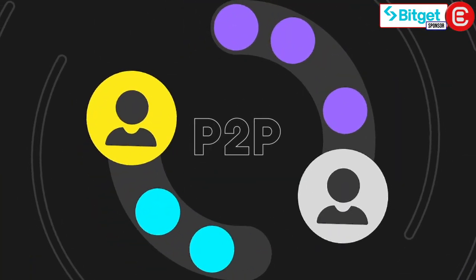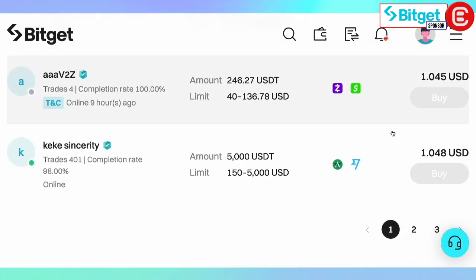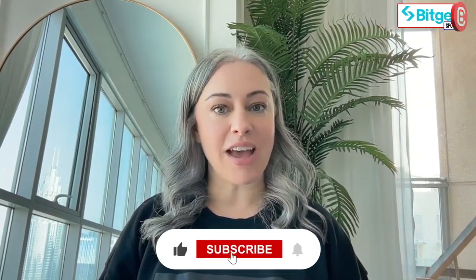Finally, the BitGet Wallet seamlessly integrates into the BitGet Exchange ecosystem, offering a P2P trading feature. It's a decentralized method where users engage in direct trade, simplifying the complex world of cryptocurrency trading and ensuring a user-friendly experience. So there you have it — a comprehensive guide to BitGet Wallet from its top-notch features to essential transactions. If you found this video helpful, don't forget to like, share, and subscribe. And as always, happy trading.